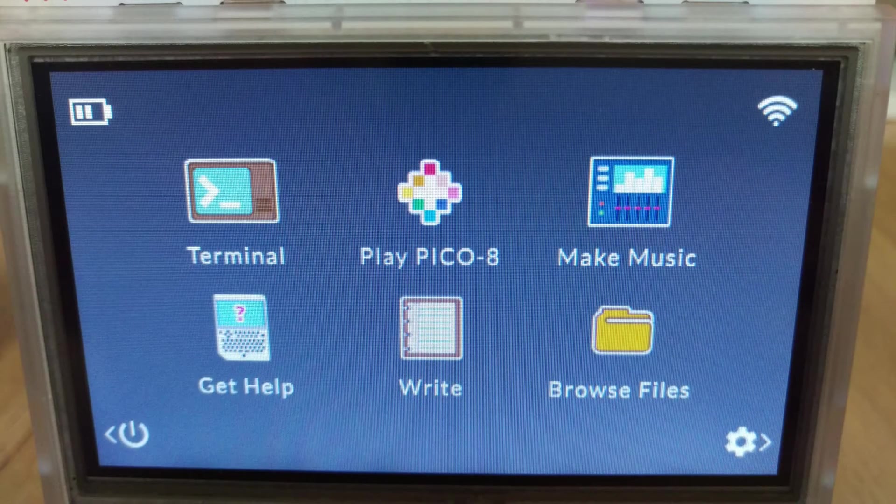And we're in. Six bright icons — terminal, Play Pico-8, Make Music, Get Help, Write, and Browse Files — stand proudly on the bright screen. But your first port of call should be the settings button on the bottom right to set up your WiFi. Because I jumped straight in without reading anything beforehand, I had an error initially. After a minute or so messing around, I realised you have to hold the Shift key down while typing your password to get capital letters. You're typing blind when entering it, so it can be a bit frustrating.